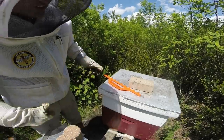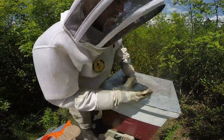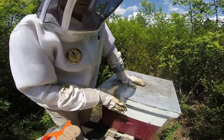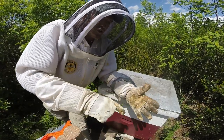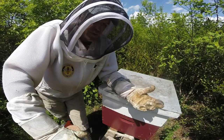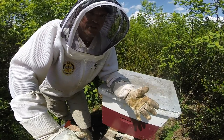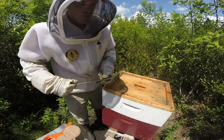Welcome back to hive number one again. The reason I'm back - maybe for the third time today - is I thought about manipulating the frames in the honey super. Typically bees work from the center outward, and I recall a few of the outside frames not being worked as heavily. Given the time of year and a few weeks left of nectar flow possibly, I'm going to move some of the center frames outward and the outside frames to the center so they can work those more.